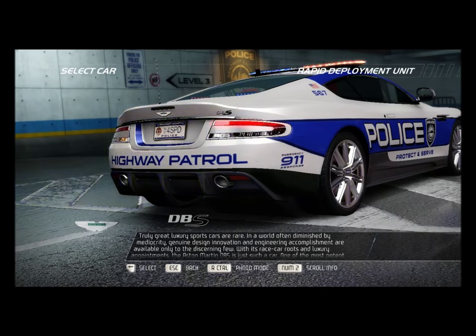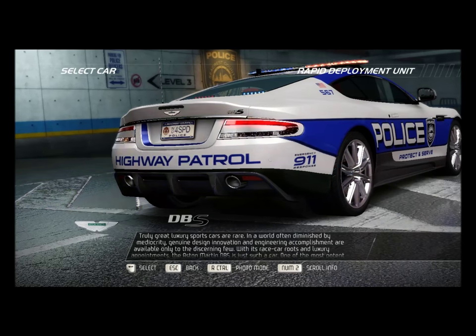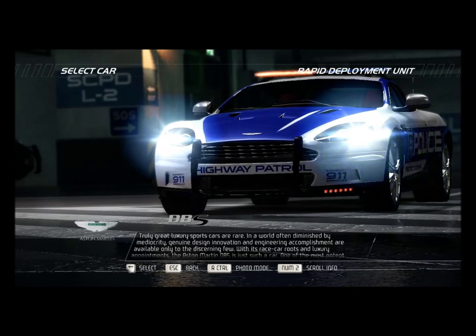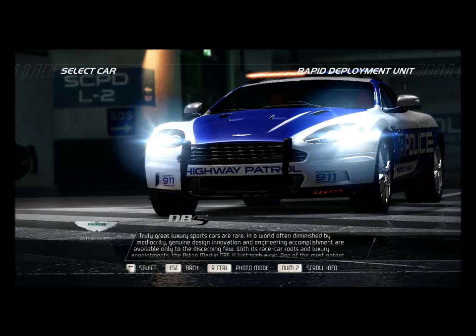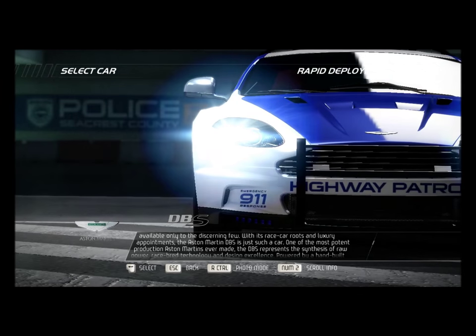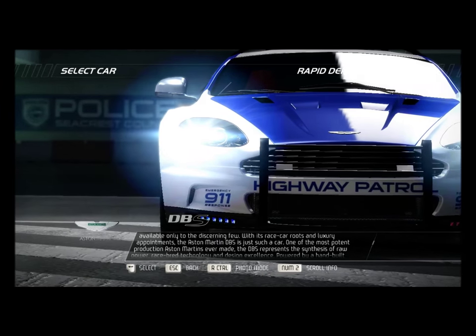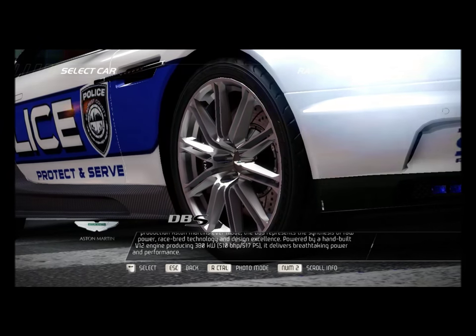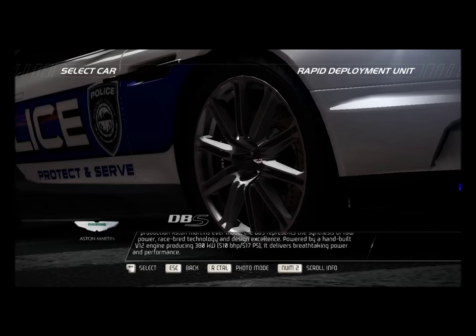Truly great luxury sports cars are rare. In a world often diminished by mediocrity, genuine design innovation and engineering accomplishment are available only to the discerning few. With its race car routes and luxury appointments, the Aston Martin DBS is just such a car — one of the most potent production Aston Martins ever made, representing the synthesis of raw power, race-bred technology, and design excellence.